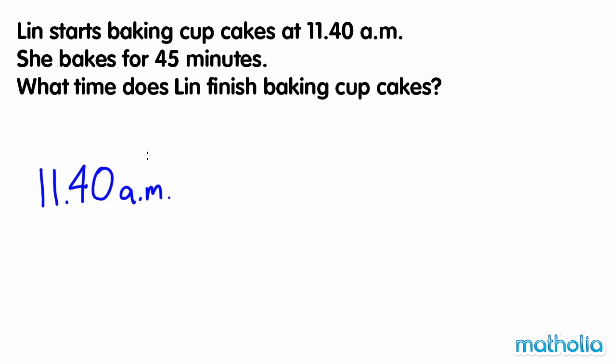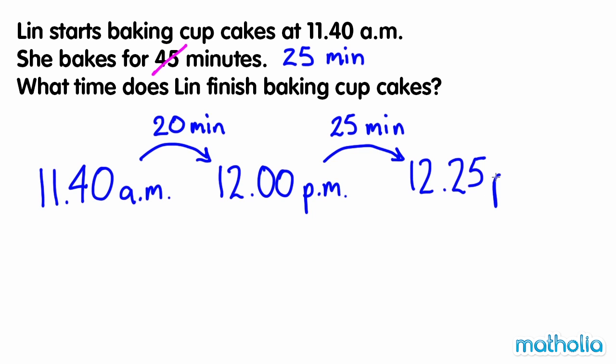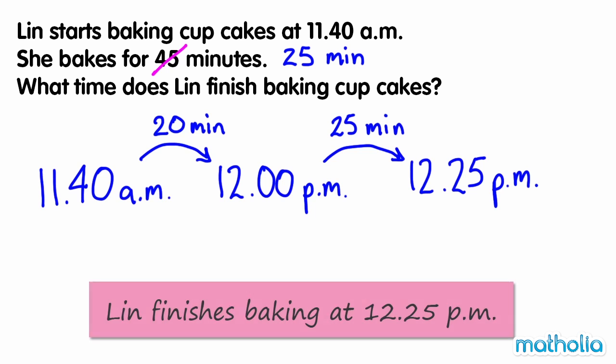We can add 20 minutes to get to 12pm. Subtract 20 minutes from 45 minutes to leave 25 minutes. 12pm at 25 minutes gives us 12.25pm. So Lynn finishes baking at 12.25pm.